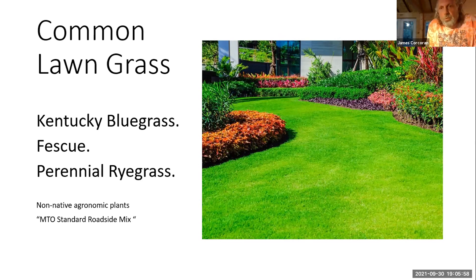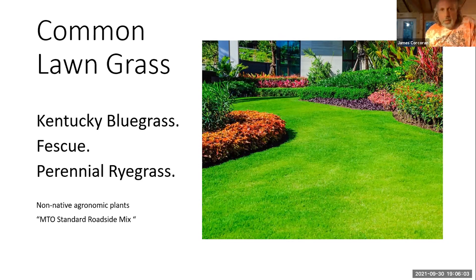These grasses, when used in a non-maintenance environment, have a number of problems because they require frequent mowing, weeding, fertilizing, and watering, and they're prone to flooding. You know what would happen if you walked away from your lawn — it would be a big weedy mess.